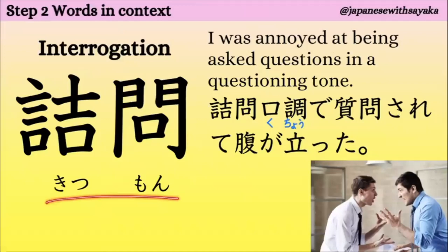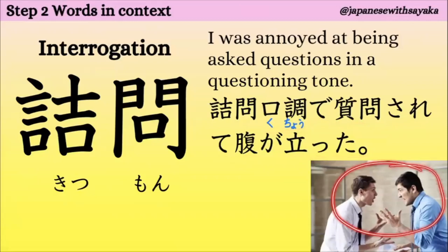「詰問」には interrogation の意味があります。例文：「詰問口調で質問されて腹が立った。」詰問口調で質問されて、腹が立った — この人たち、そうですね。